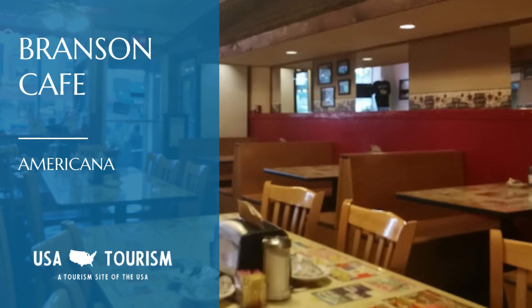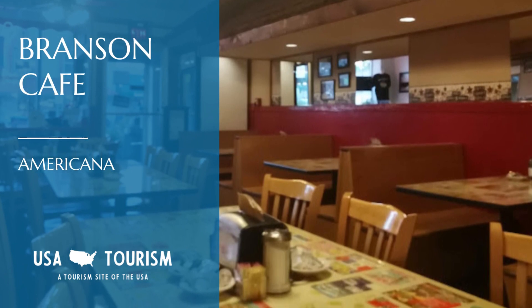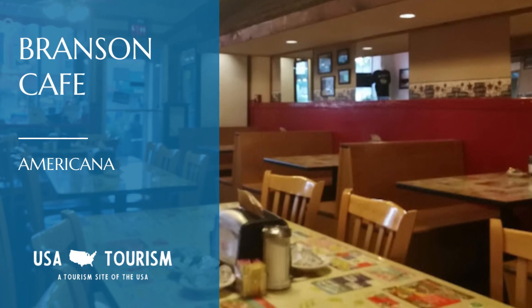For a true taste of Americana, head to Branson Cafe. Their sourdough French toast is made from a recipe dating back to 1910. It's an experience that connects you with the history of the place.